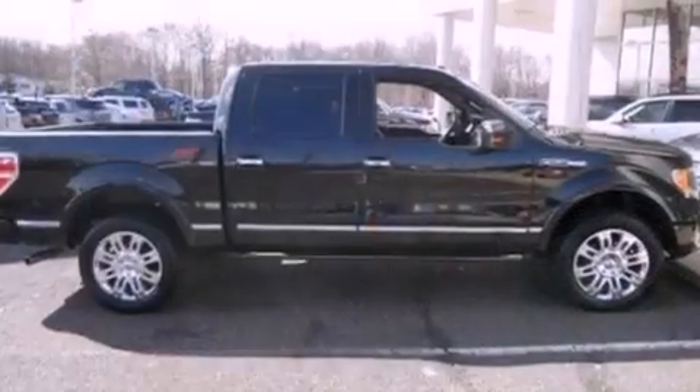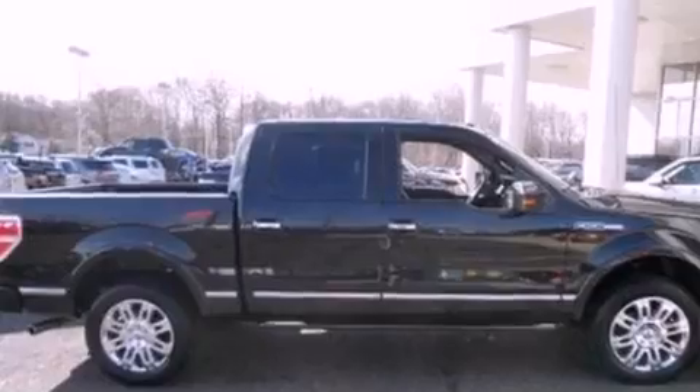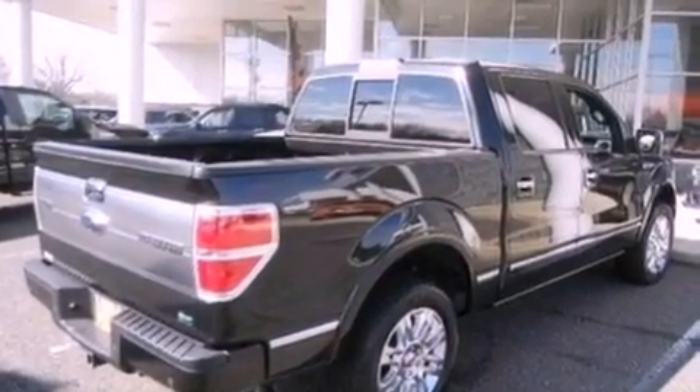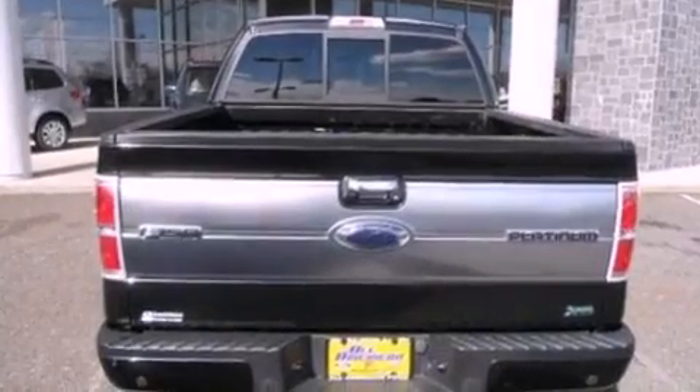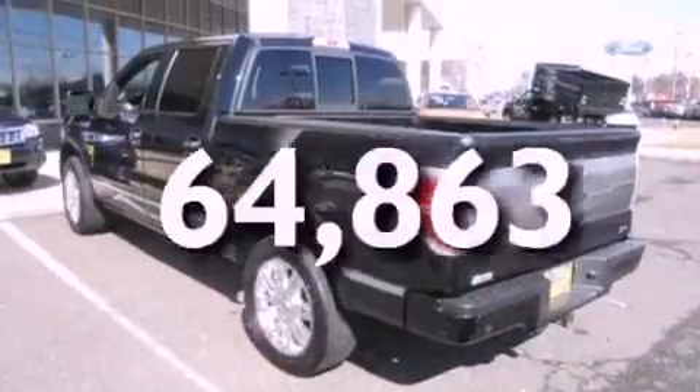The following features are also included: a power moonroof, heated front seats, a navigation system, a premium audio system, aluminum wheels, a low-tire pressure indicator, speed-sensitive volume controls, a rear-view camera, satellite radio, and this vehicle has fewer than 65,000 miles on the odometer.